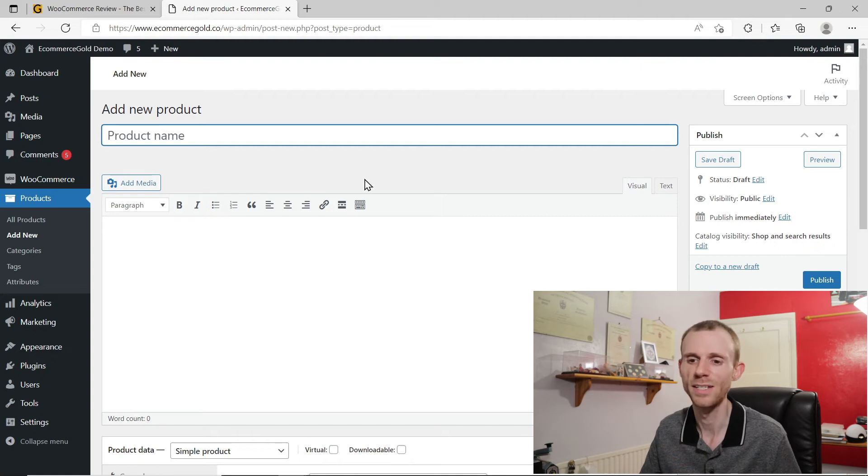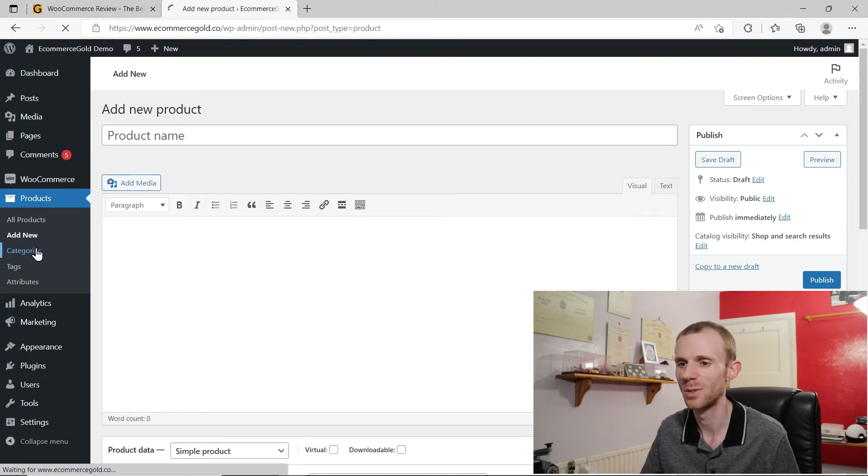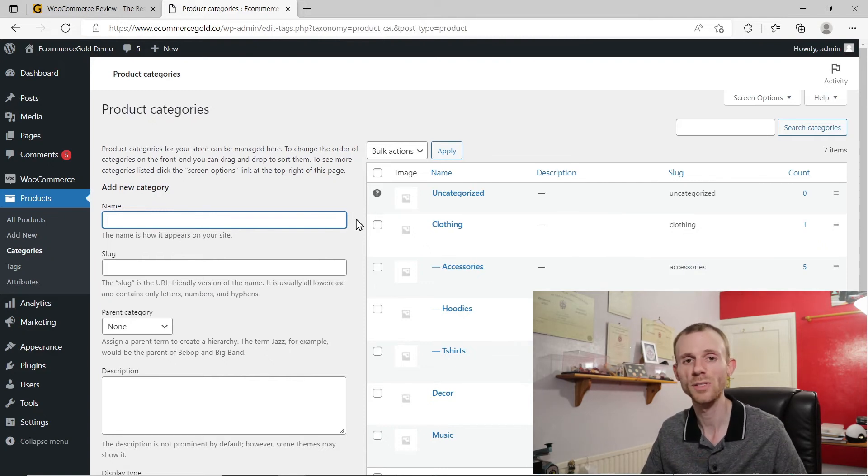When it comes to organising your products, you can go into Categories and create categories within WooCommerce. It works really well because you can create parent categories and subcategories, and even subcategories of subcategories. So you can make a really good product hierarchy that makes it really easy for customers to navigate around your store. You can also add descriptions to your categories, which improves their SEO. So it's actually pretty good when it comes to organising your products.